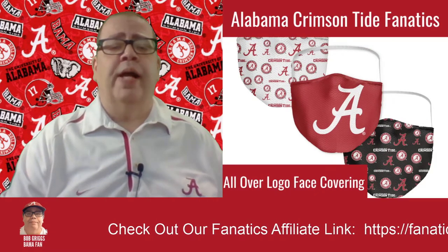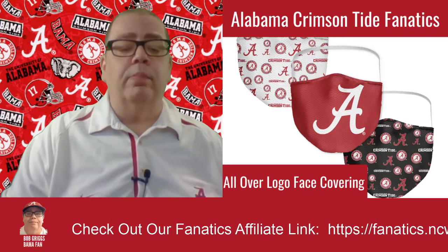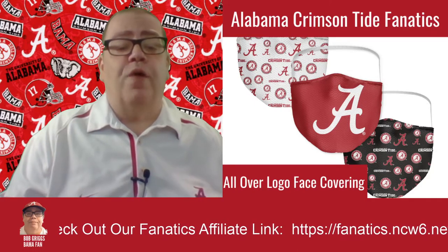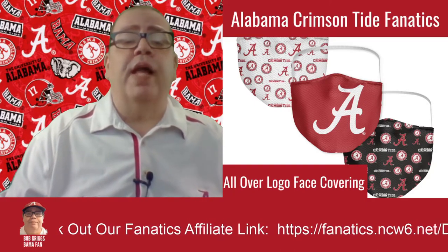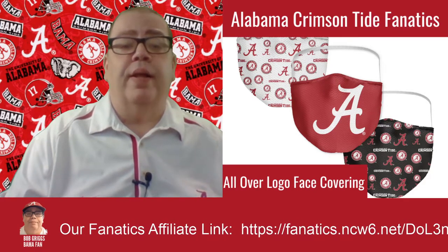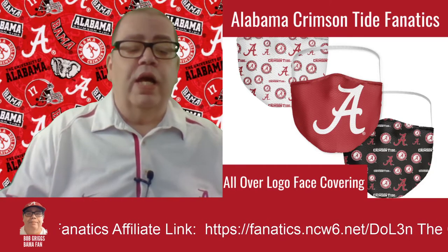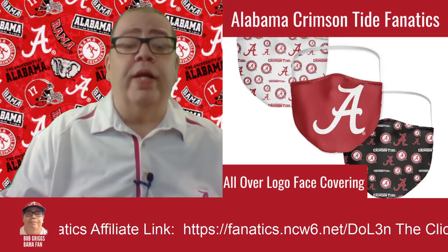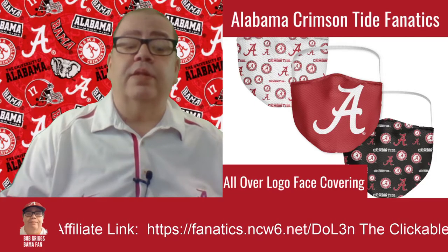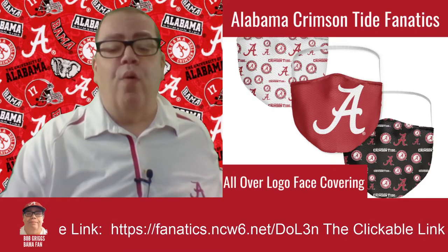Now to the regular face covering mask. The Alabama Crimson Tide Fanatics Branded All-over Logo Face Covering comes in a three-pack. The material is 100% polyester. It has elastic closures, includes a pack of three, has printed graphics, it is machine washable, officially licensed, imported, and the brand is Fanatics Branded.